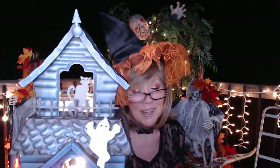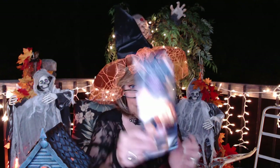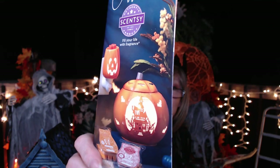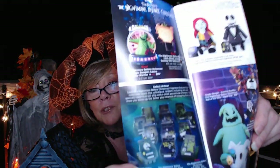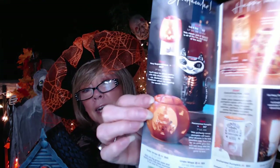I want to thank everyone for joining me. If you got the warmer of the month or some of the others — I'm looking at that scaredy cat one, I think it's called 'Superstitious,' and then there's another one that looks like a carved pumpkin with a haunted house in it that just looks awesome. They also have a Nightmare Before Christmas one — just some really fun things. This one with the cat just looks really kind of creepy, but not at the same time.